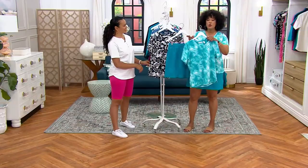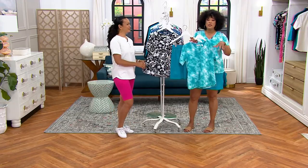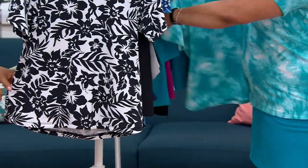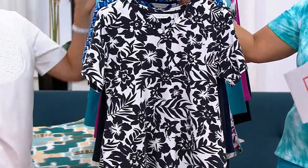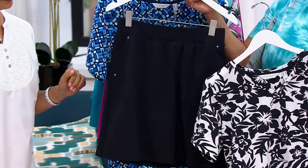It's sporty enough for all those active things, but it's stylish enough for maybe meeting friends for lunch or going for a cup of coffee. This is the Caribbean blue — that's the color I'm wearing. Next is the color you just saw Bridget wearing. This one is your black — a black and white floral printed V-neck top with that black skort.